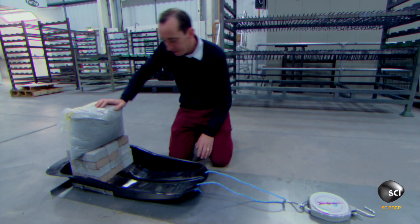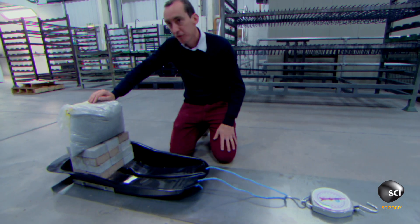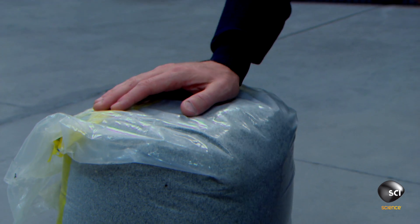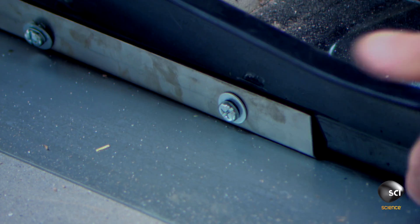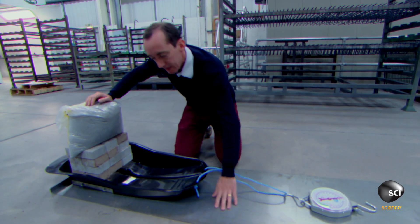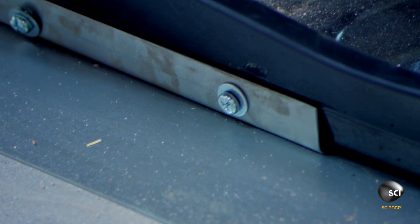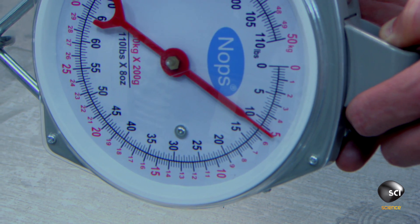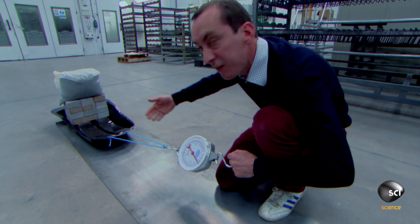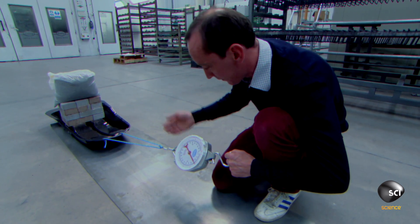So here I have a sled connected to a metal tray underneath, and about 45 kilos of bricks and sand. As I pull the sled along, the tray is going to have a huge amount of friction against the metal sheet here, and that friction is retarding the motion. As I start to pull against this now, you can see I've got 5 kilograms, and I've still got no movement. So that's the friction preventing my sled from moving.